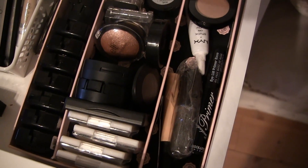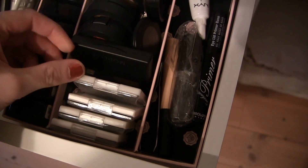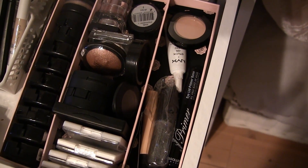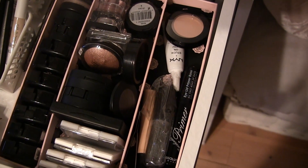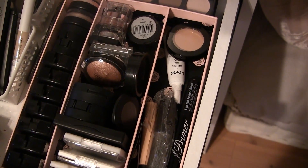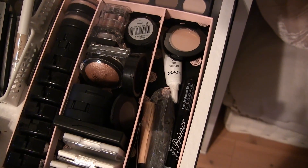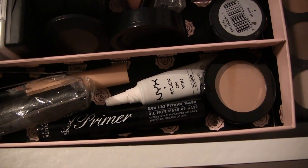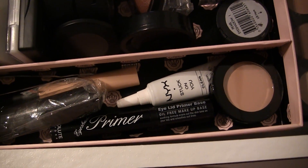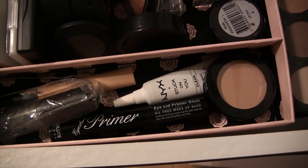I counted all my single eyeshadows — including small palettes counted as one each — and I have 28. I didn't include my Makeup Geek palette since that was already counted with my makeup palettes. I'd like to go down to maybe 10. Actually, I found another one, so that's 29 eyeshadows. For eyeshadow primers I have four, which is fine, but I'd like to go down to just one.